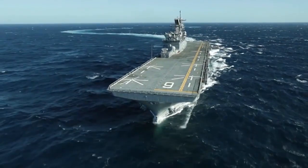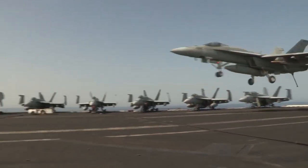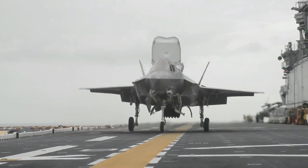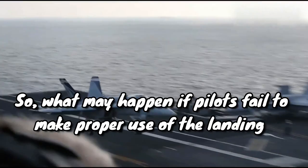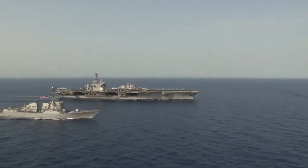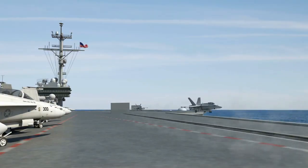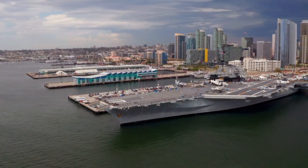Did you know that the modern military relies significantly on aircraft carriers to carry out various missions? Even after more than a century, the technique by which aircraft may land and take off from these very limited runways remains extremely dangerous. So what may happen if pilots fail to make proper use of the landing? In today's video, we'll talk about the possible outcomes if a pilot fails to land at a very high speed on a U.S. aircraft carrier, and discuss some of the remedies for it.